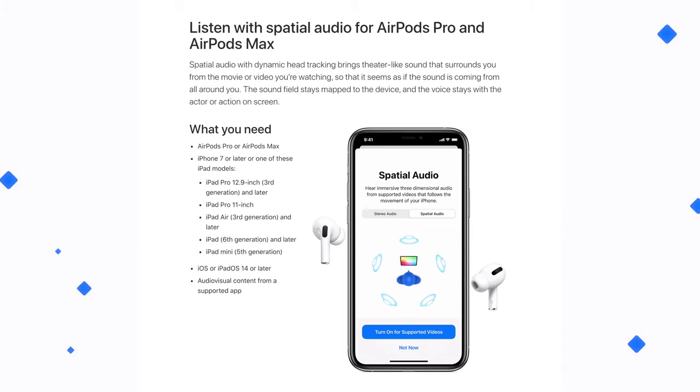The way this works, it utilizes the W1 chip or the U1 chip, which is only available for the AirPods Max and AirPods Pro. So just keep that in mind — it tracks your head movement, so it knows exactly where the sound should shift.